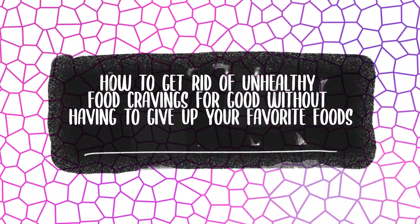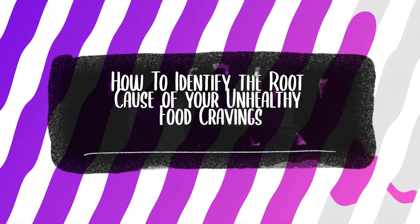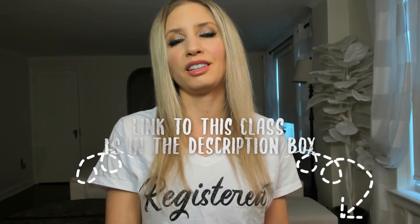A lot of women with PCOS struggle with food cravings, so I created a free online class where I teach you how to get rid of unhealthy food cravings for good without giving up your favorite foods — even if you've struggled with unhealthy food cravings for many years. In the free class, I teach you how to identify the root cause of your unhealthy food cravings and use my proven method to reduce and replace them so that you can get healthy again and lose weight. The link to this class is in the description box below.